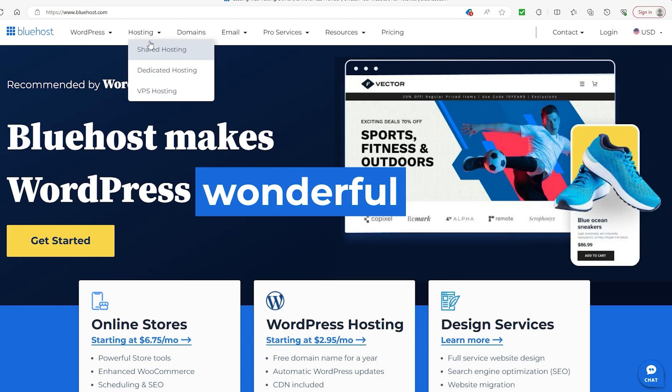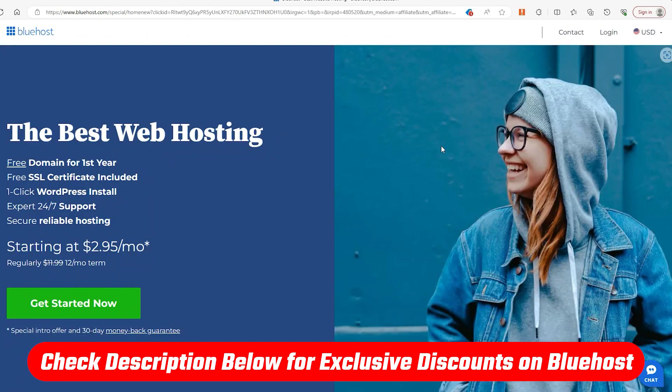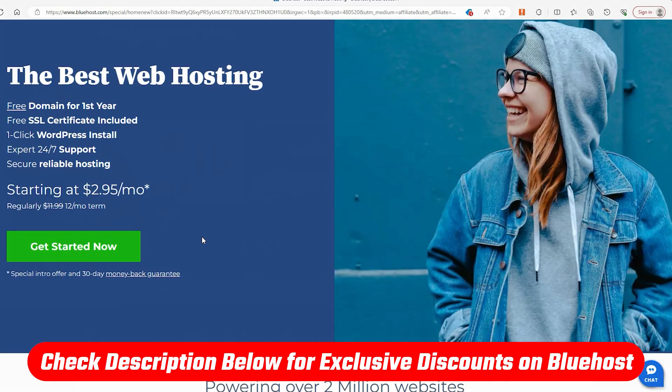We need to go to Bluehost's website, and what I'd highly recommend is using the link down in the description below to visit their site, because not only does it take you there but it also immediately activates a site-wide discount, so definitely use the link if you're interested in Bluehost in any capacity.